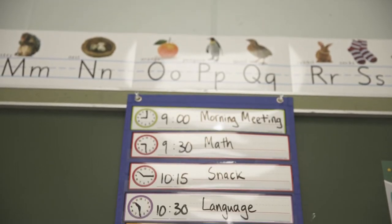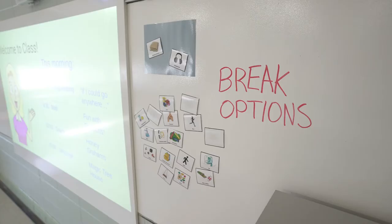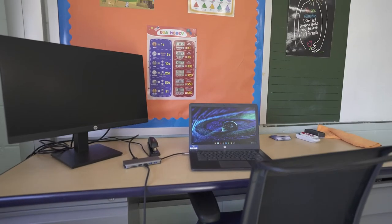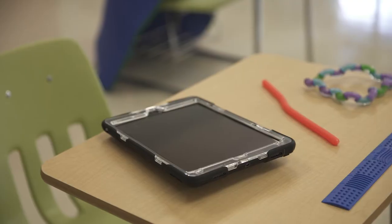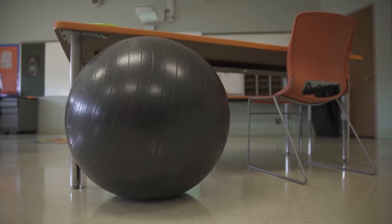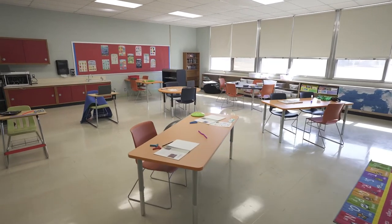Visual supports, such as customized classroom schedules and break options, and technology, such as interactive boards and Chromebooks, enhance learning opportunities for our students. Classrooms also have many options for seating and optimal academic engagement.